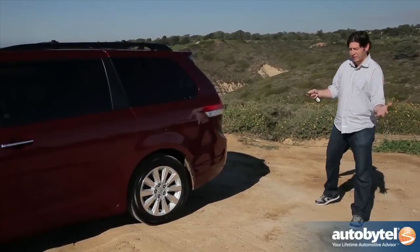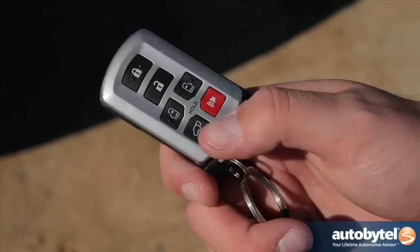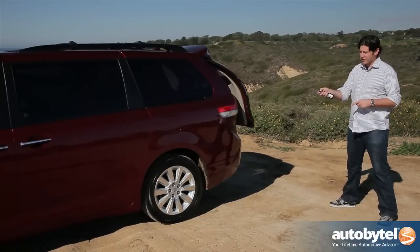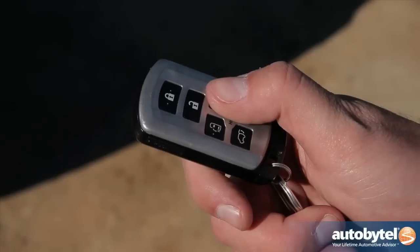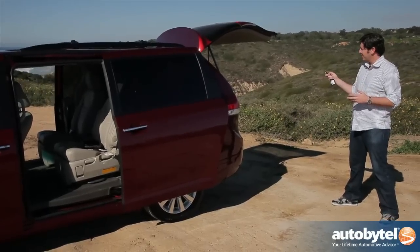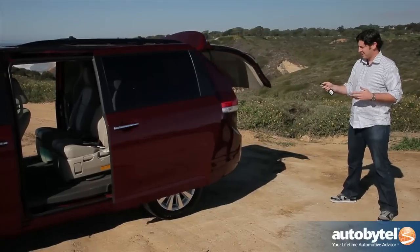When it comes to a minivan, we want lots of features. One feature we love here is the option to open almost every door from outside the car — just hold the key and the back opens, the sides open, and the other side too. And if I don't feel like walking over to close them, just hold down the key and it shuts it all back up.